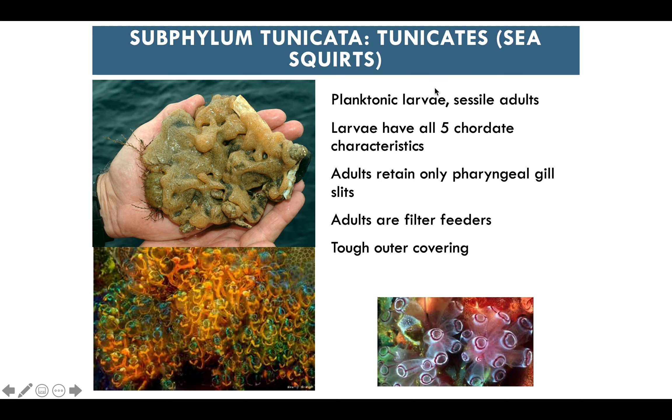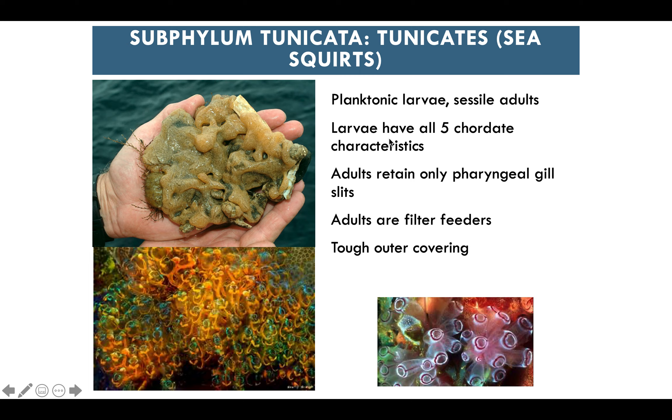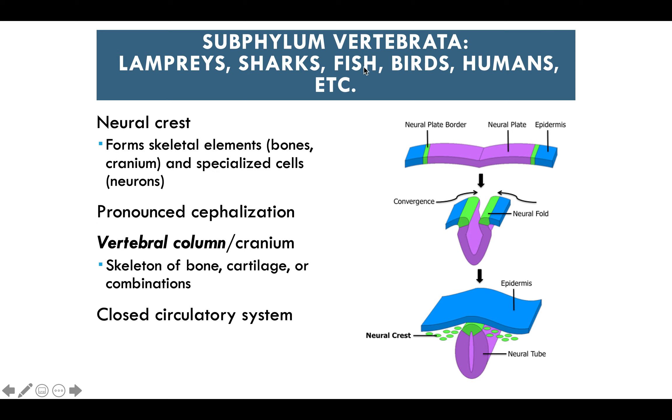Subphylum Tunicata includes tunicates, also known as sea squirts. They have planktonic larvae, but adults are sessile. The larvae have all five chordate traits; adults retain only the pharyngeal gill slits. Adults are filter feeders with a tough outer covering. Consider what differences exist between larval and adult tunicates.